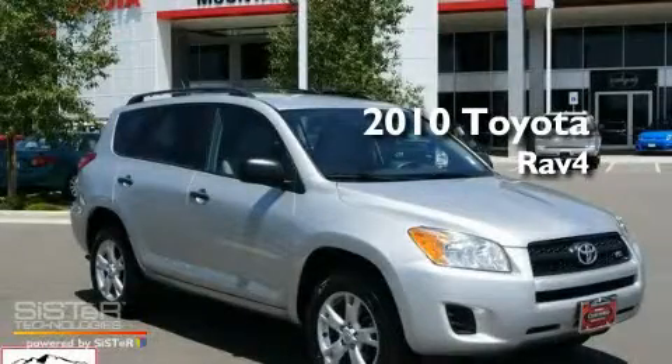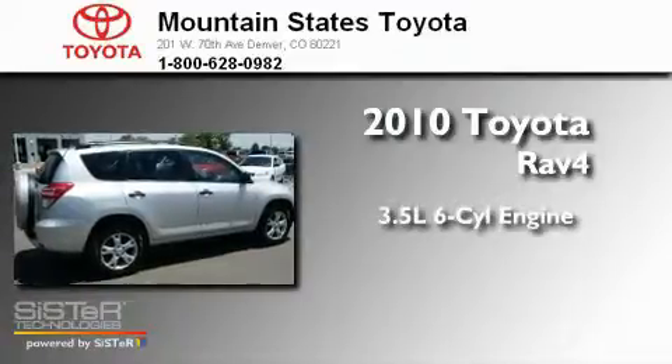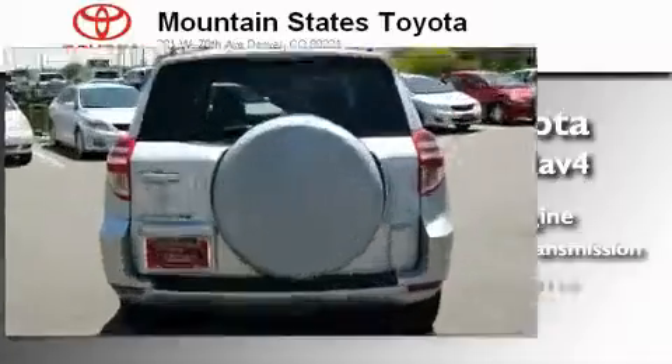This is a certified pre-owned 2010 Toyota RAV4. It has a 3.5-liter 6-cylinder engine, a 5-speed automatic transmission, and 4-wheel drive.